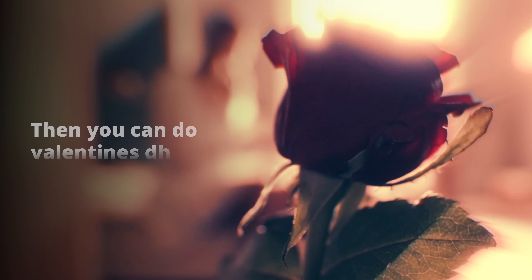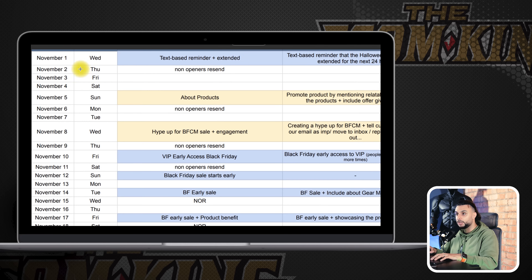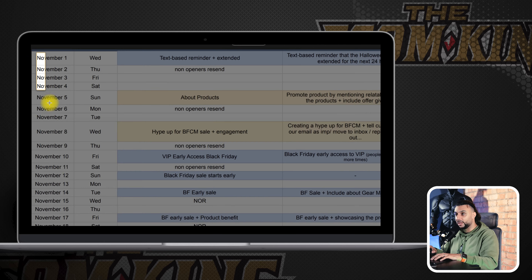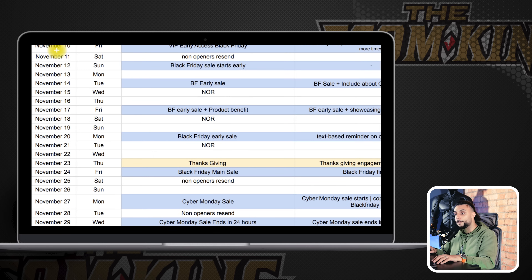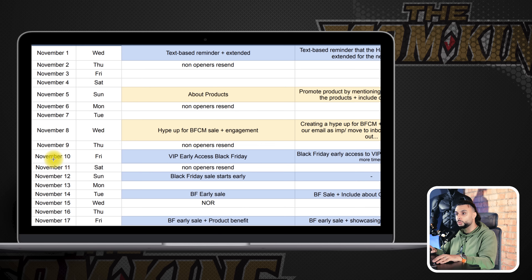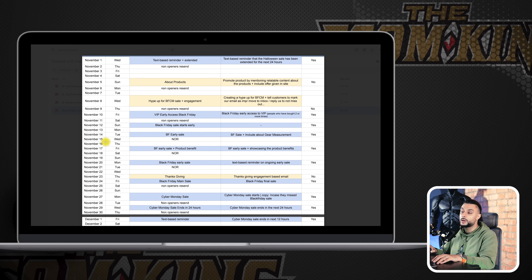This is an email marketing calendar showing you roughly what one looks like. On November 1st — text-based reminder. November 2nd — non-openers. November 5th — about the products. November 8th — hype up Black Friday. At the start of the calendar, we're not trying to do any hard sales to people. At the end of the calendar, that's when we're starting to promote the product. This is hyping up and warming up the list, then selling to the email marketing customers. Do not sell straight away — sell at the end of the month calendar.